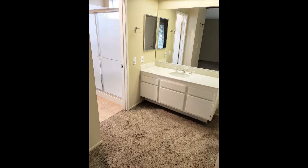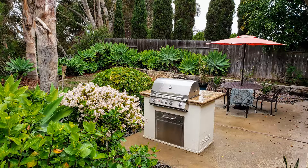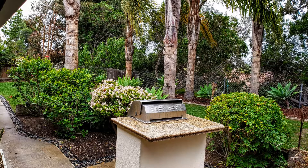Other fantastic features of this property include well-appointed bathrooms where you can freshen up after a hot day, a spacious two-car garage, a breathtaking backyard with lush landscaping, a built-in barbecue, and a wonderful patio.